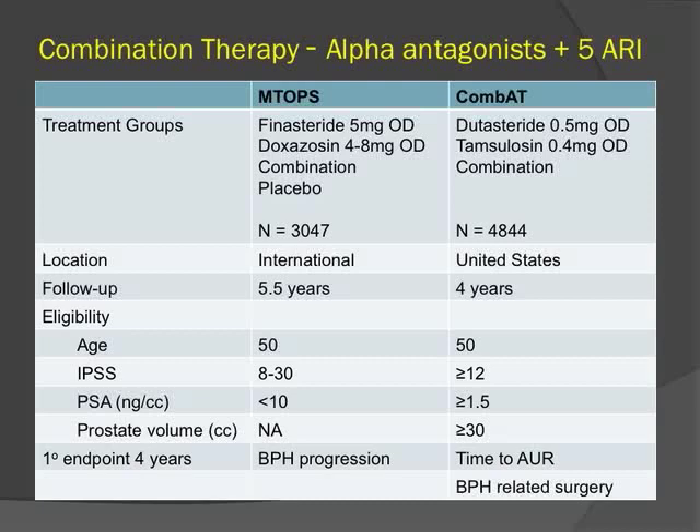The two main studies examining combination of alpha antagonists and 5-ARIs are the MTOPS and COMBAT trials. MTOPS had a placebo arm whereas COMBAT does not. COMBAT was designed to select patients at higher risk of progression, requiring prostate volumes greater than 30 cc and baseline PSAs greater than 1.5. The primary endpoint in MTOPS was overall disease progression, while in COMBAT it was time to urinary retention or need for BPH-related surgery at four years.